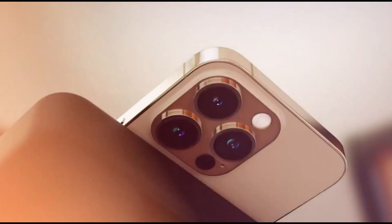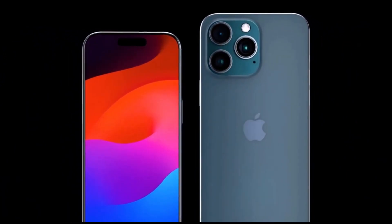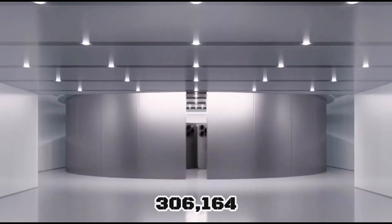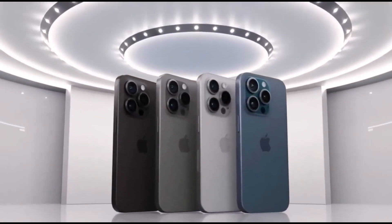This is where it gets wild. The iPhone 15 Pro Max is not just breaking records, it's smashing them. With a memory score of 306,164, it's like having a photographic memory on steroids.